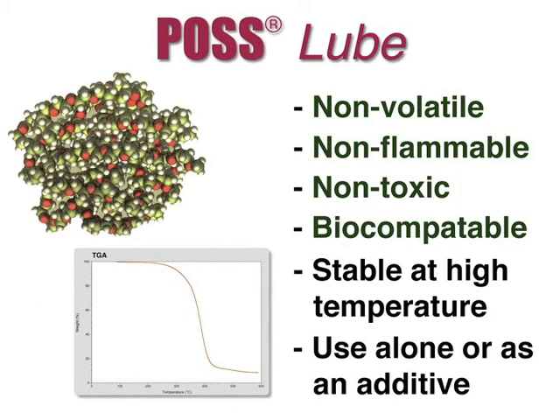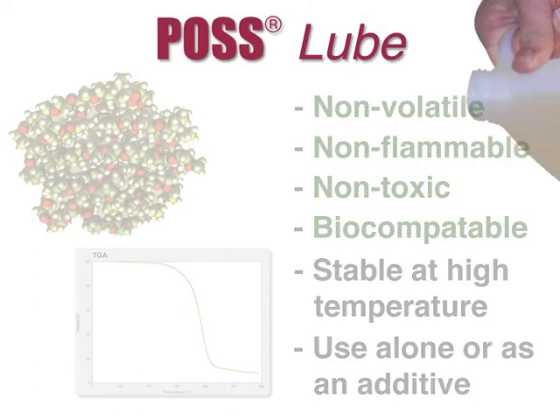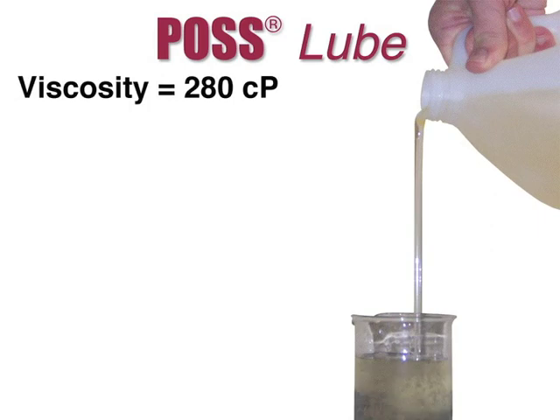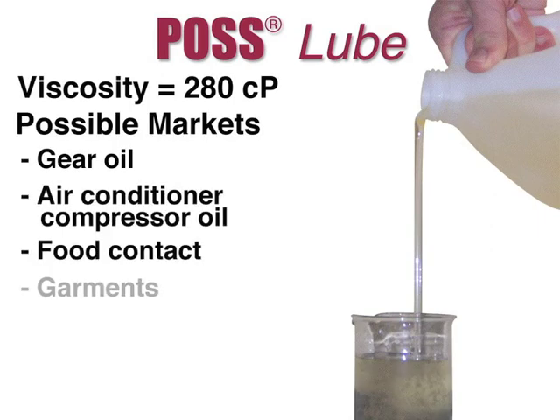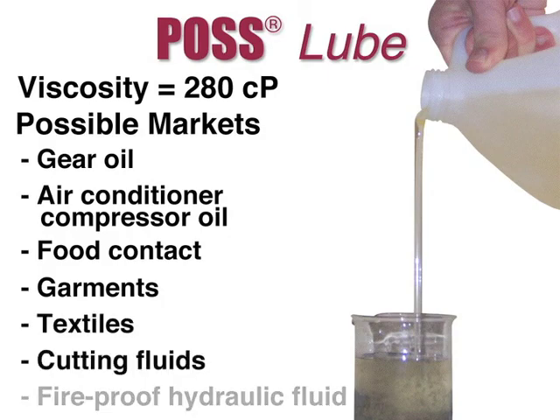POS lube can be used alone or to improve the properties of an existing formulation. It is a lightweight, low-viscosity lubricant that could be used in applications similar to PAG oil, or where water solubility and non-flammability would be a benefit.